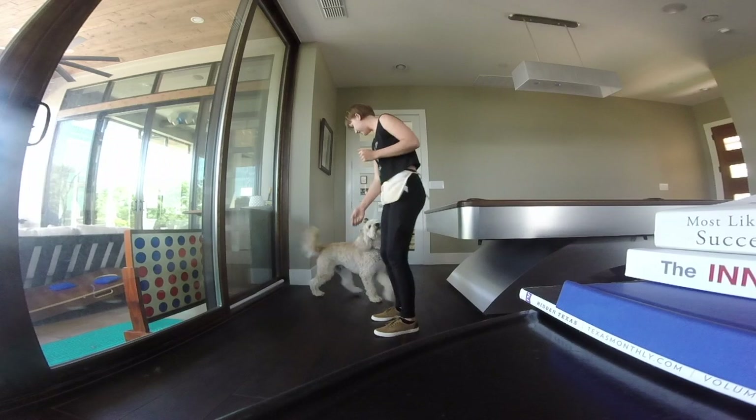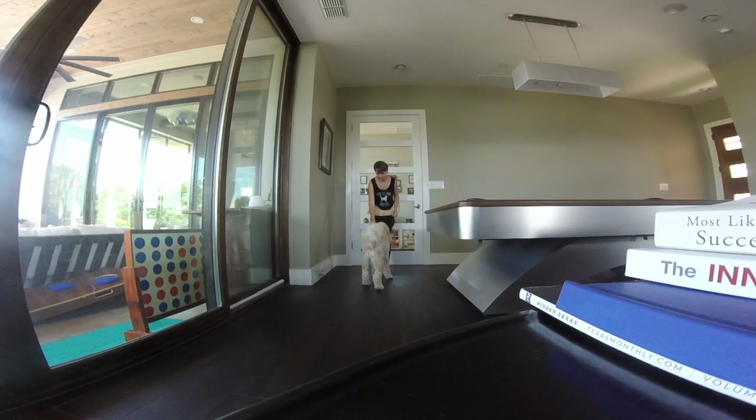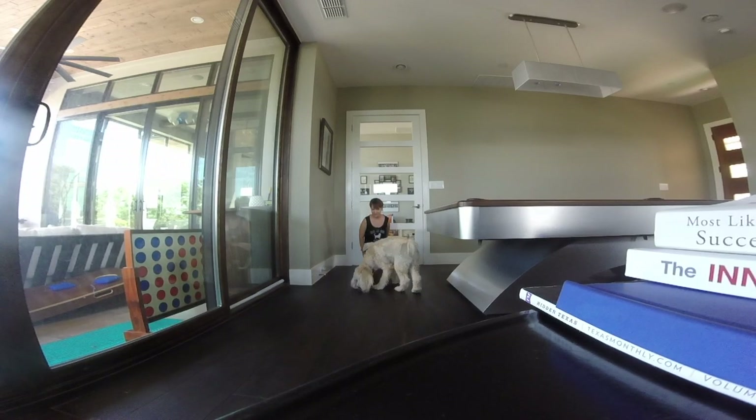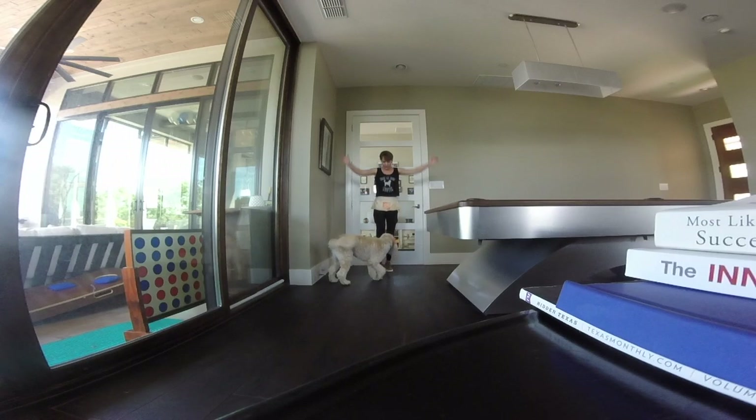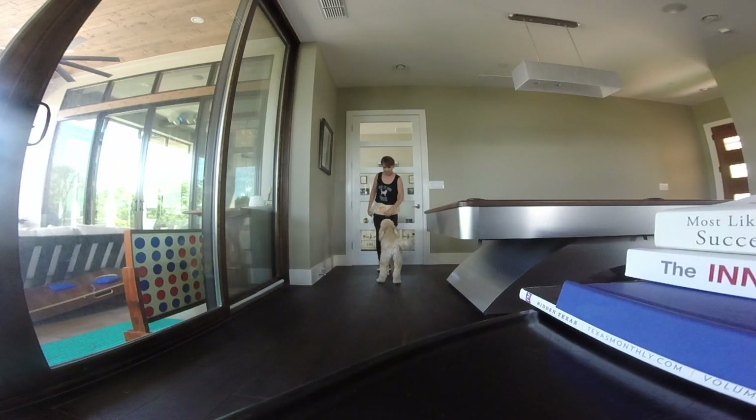Keep note of anything that triggers your pup to jump and incorporate those triggers into your training sessions. Kneeling or crouching at a dog's level is a great example of a common real-life situation that could stimulate a dog to jump. Begin rewarding as soon as you kneel, before the dog has time to jump on you. Albus finds humans at his level very exciting and, given his history, it is likely that he will try to jump immediately. He can be rewarded preemptively as soon as the trigger of kneeling is presented. Remember to gradually increase the difficulty as your dog is successful.